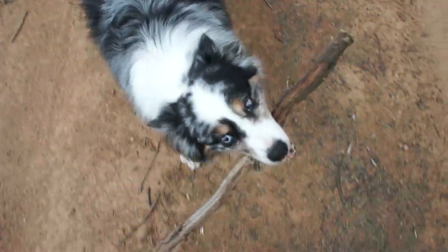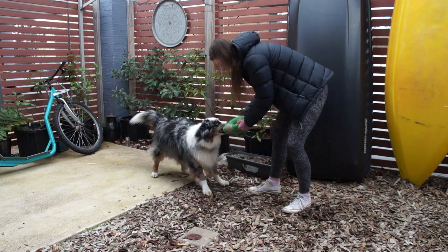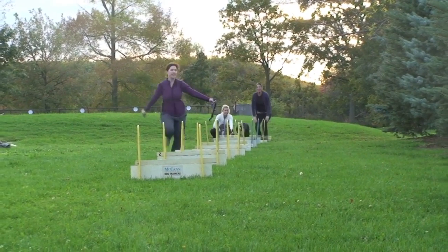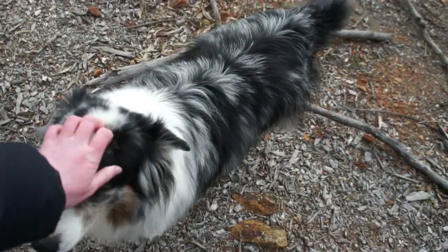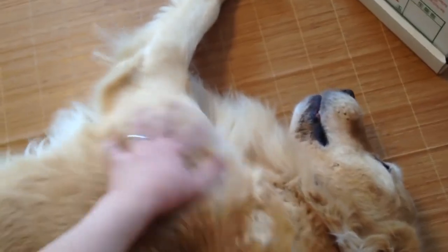Most active dog breeds are highly motivated by one or more of three things: toys, attention, or food. Toy motivated dogs want something to play with as a reward, like a ball or a stick. You'll often see this in fly ball competitions, which are usually attended by high-energy breeds. Whereas attention motivated dogs just want your praise.